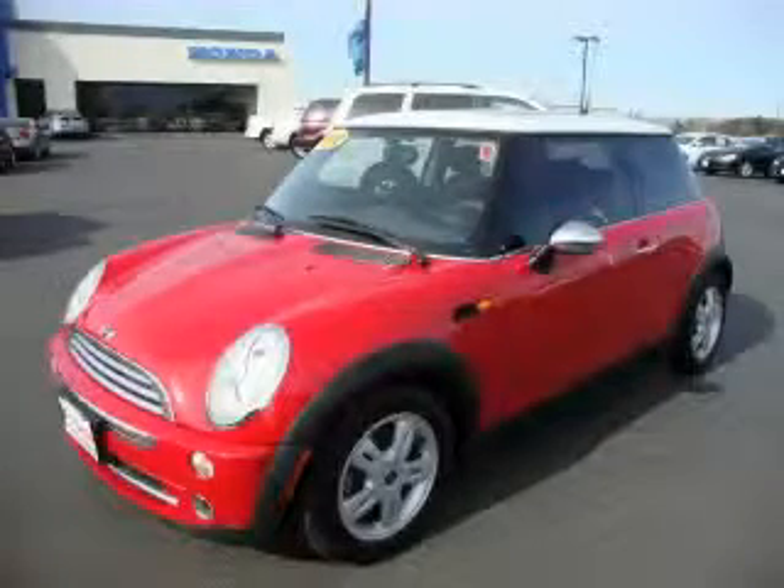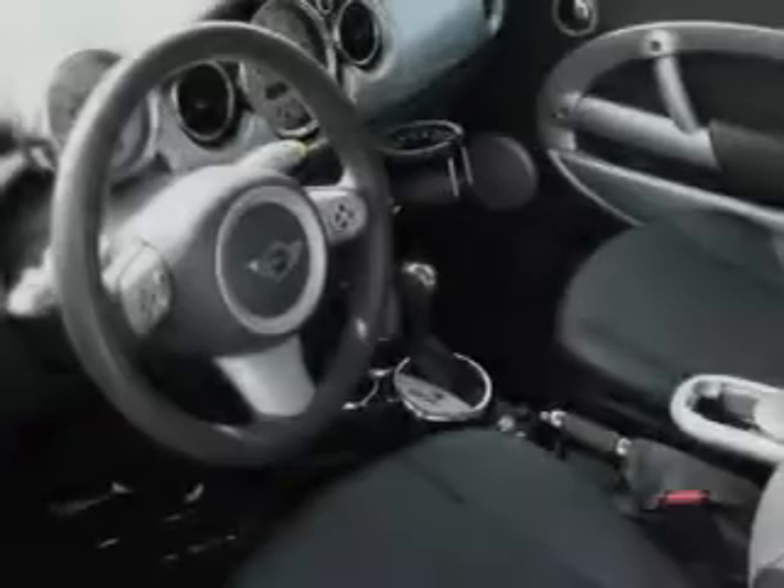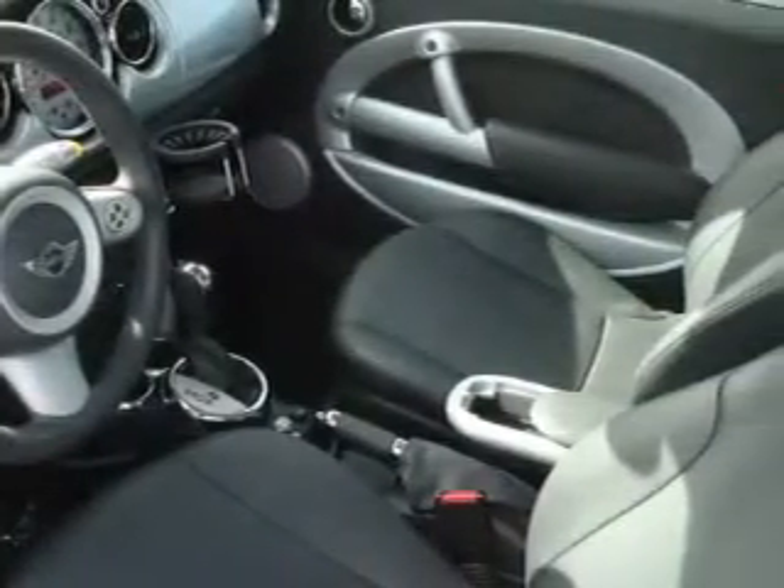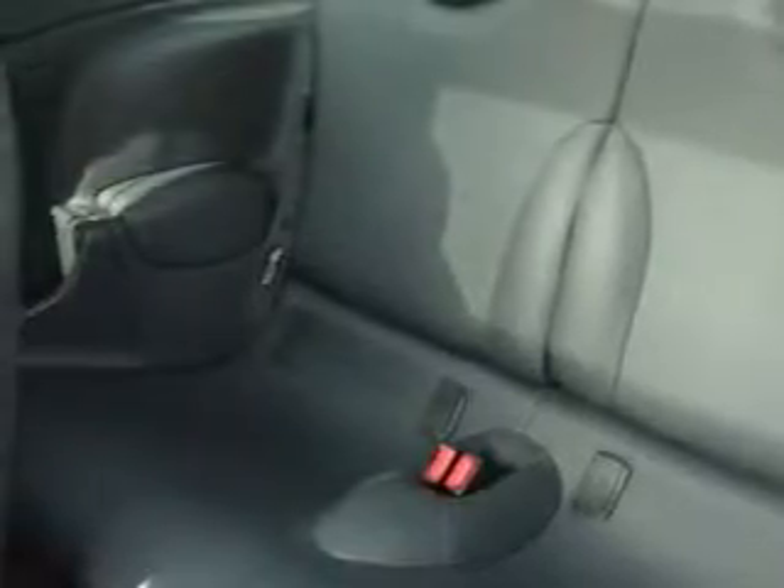This is a 2006 Mini Cooper. This car's list of numerous features includes a sunroof, power windows, and a CD player. This vehicle has just over 24,000 miles, features a 1.6 liter four cylinder engine, and an automatic transmission.